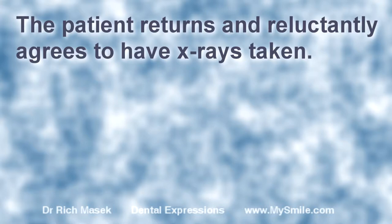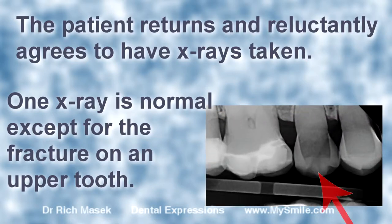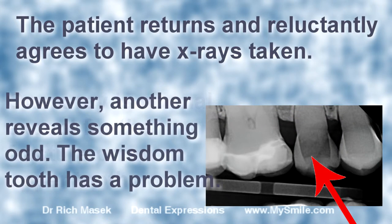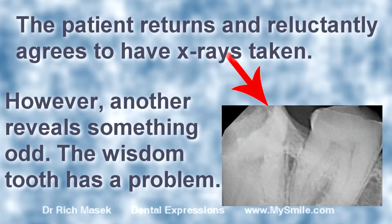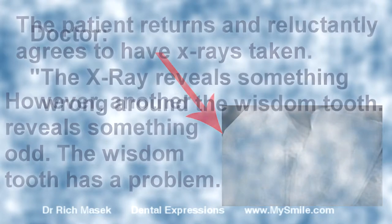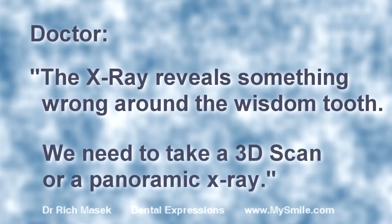The patient returns and reluctantly agrees to have x-rays taken. One x-ray looks normal, except for the top tooth. The other x-ray shows a problem with the wisdom tooth behind the crown. The x-ray reveals that something is wrong around the wisdom tooth. We need to take a 3D scan or a panoramic x-ray.